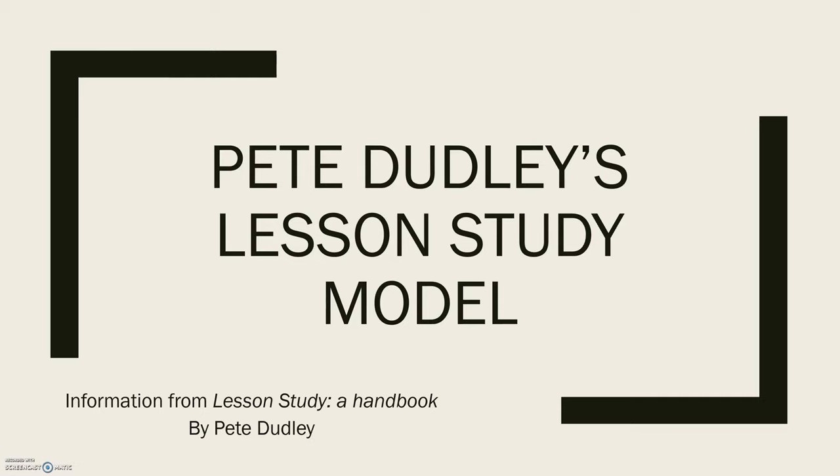Today we're going to be talking about Pete Dudley's model. Pete Dudley is a leader of education in the UK. He was the president of the World Association of Lesson Study, and he was the one that introduced lesson study to the UK in 2001. Since then he has been developing it, researching it, and conducting lesson studies in the UK and elsewhere.